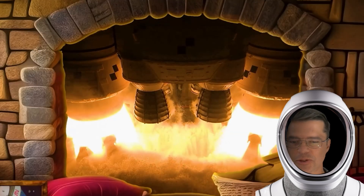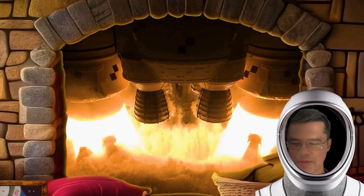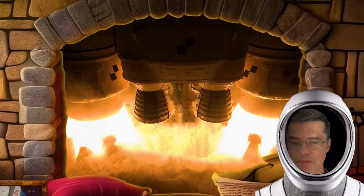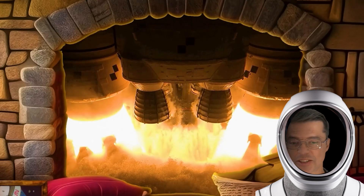NASA just released a pretty awesome fireplace rocket ship video for Christmas — they posted it on their channel. It's eight hours long so you can keep cozy during the holidays. Anyhow, the link is in the description.